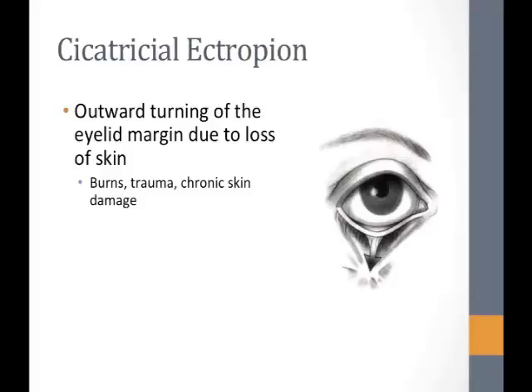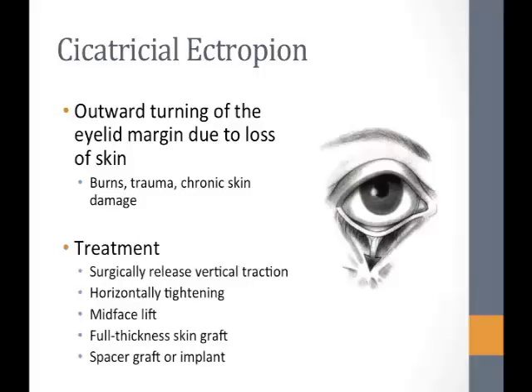Ectropion is basically turning out of the eyelids, and it can be from several different causes. Cicatricial ectropion in particular is from a lack of skin in the anterior lamellar area, which pulls down the lid, causes traction, and averts the eyelid margin. It can be due to burns, mechanical or surgical trauma, chronic inflammation, or sun damage. The problem is that the eyelid doesn't oppose the globe, causing irritation, redness, keratopathies, corneal ulcers, and eventually blindness.